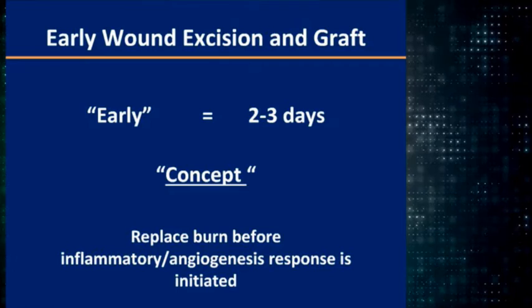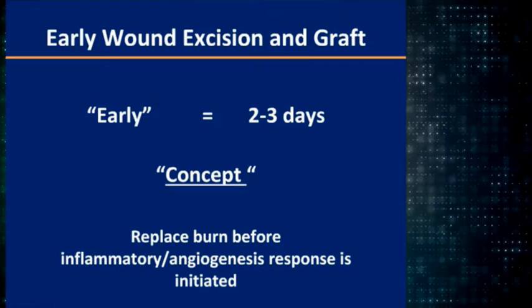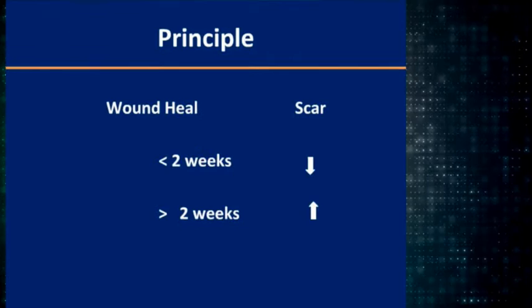Early excision and grafting philosophy is within two to three days. The idea is that you want to get rid of the burn before you get the angiogenesis and the inflammation, to reduce the scarring. Studies in Galveston show that earlier excision and grafting reduces the blood loss because you don't have that ingrowth of blood vessels.